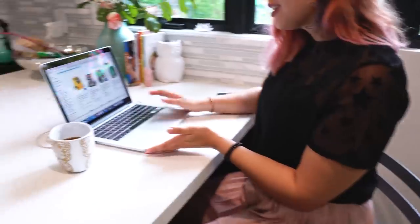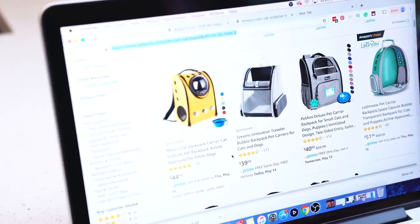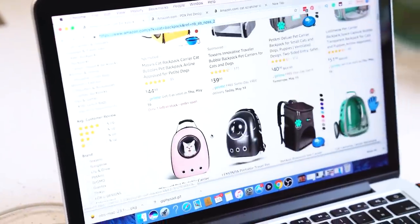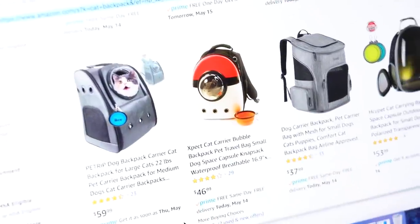What are you doing? Nothing? Doesn't look like nothing. I'm getting some toys for the cats. Like they need any more toys. Well, these are like a cat backpack — look, let me show you. Don't you want to take Linky and Navi out on adventures? There's a freaking Pokémon one!